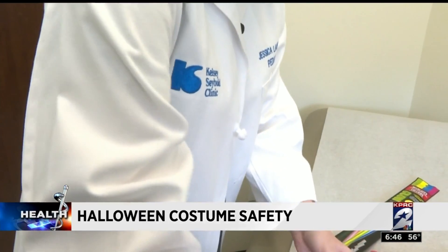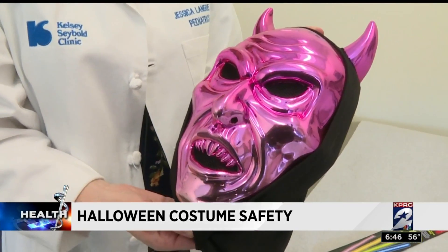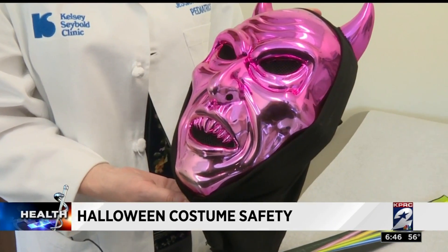Dr. Jessica Lannery says to leave masks at home, too. She says they eliminate peripheral vision and make it hard to see oncoming traffic.